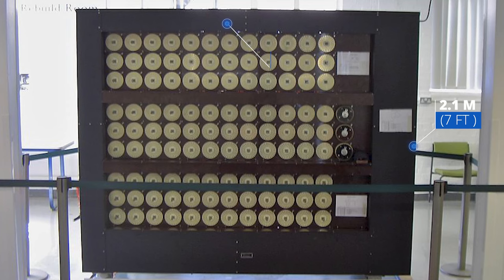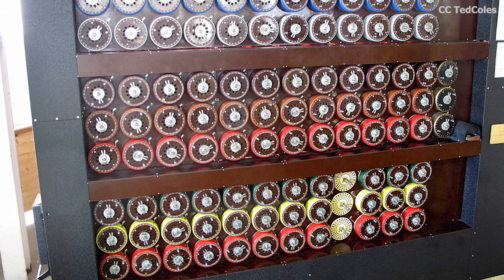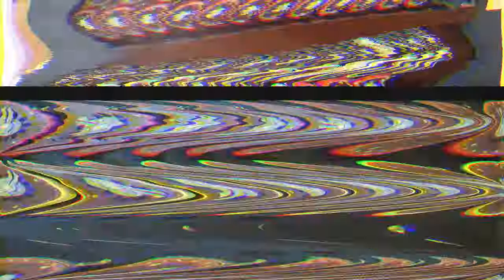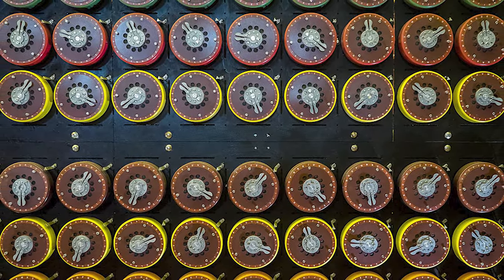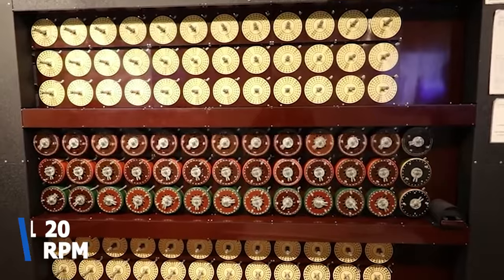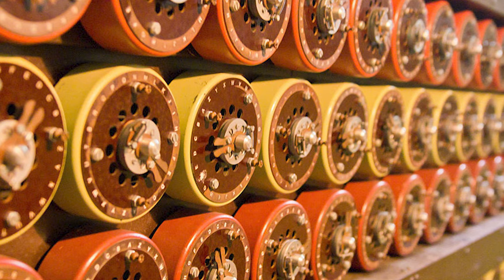This machine didn't actually decode the messages themselves, but rather shifted through the countless potential possibilities for the adjustable rotors and plugboard to find the appropriate key for that day. Once the key was found, in theory, all the messages received on that day could then be decoded. The problem was that different Enigma codes were used across the German armed forces. These were big machines, measuring 2.1 meters wide, 1.98 meters tall, and 0.61 meters deep, and weighed about a ton. Each had space on the front for 108 small drums, arranged in three groups of 12 triplets. Each triplet corresponded to the three rotors of an Enigma scrambler, and essentially these drums would mimic a human testing every possible option but in a fraction of the time.